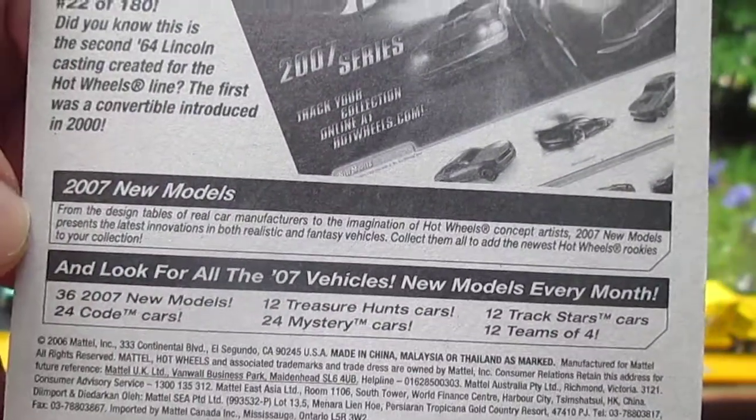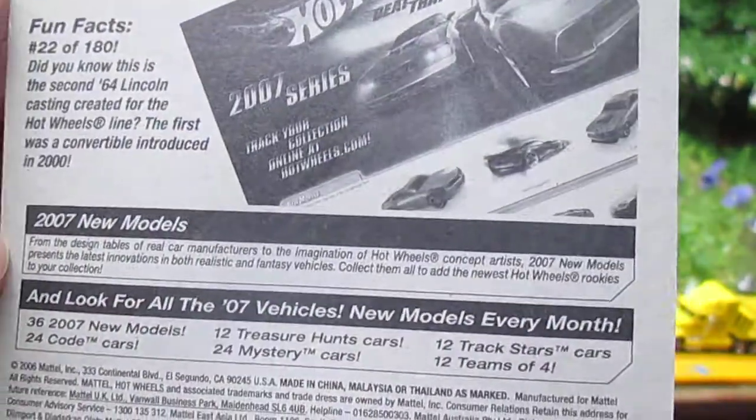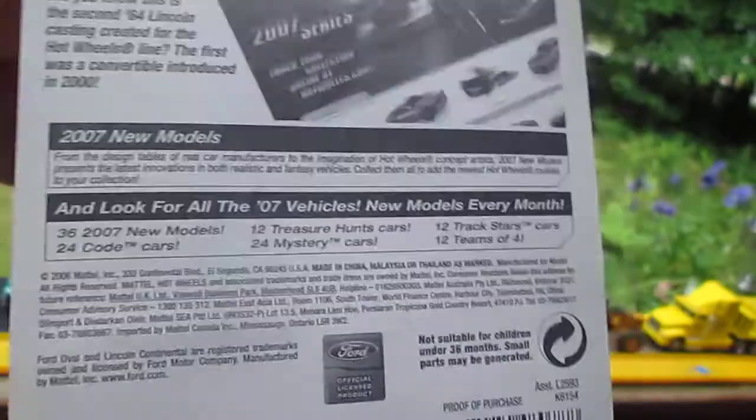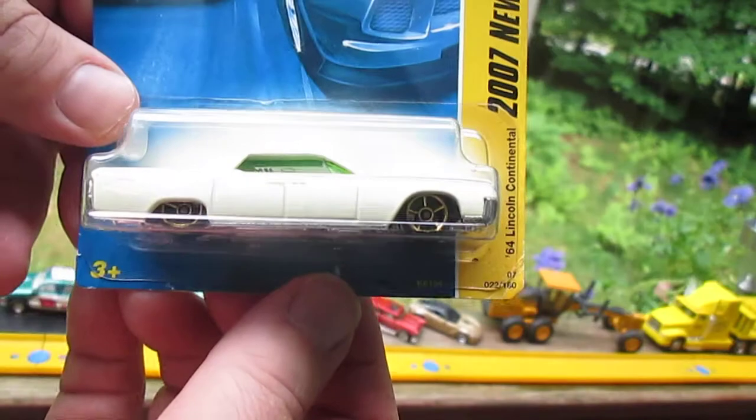There's some of the other ones you can get in 2007. There's 24 mystery cars. I believe there was a Bugatti in that one that was hot, and I got the white one and the yellow one — I think it was 2007.